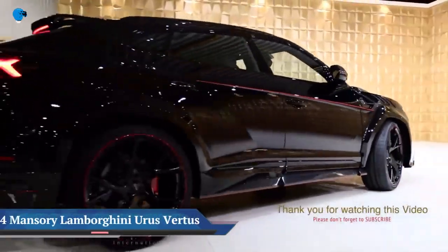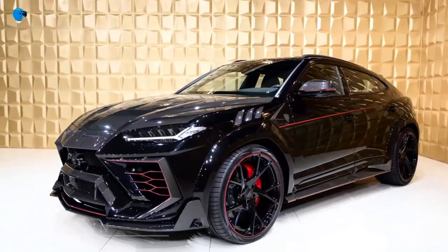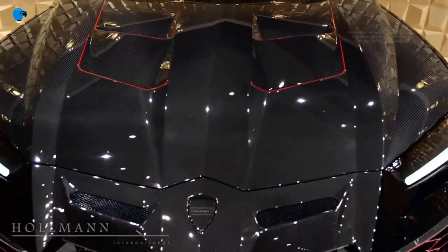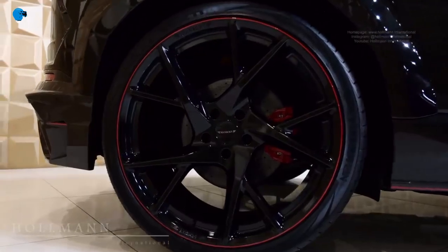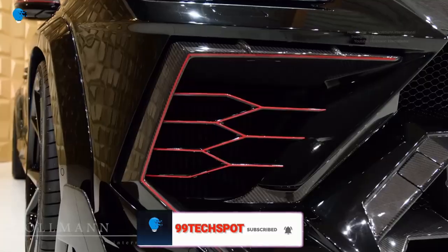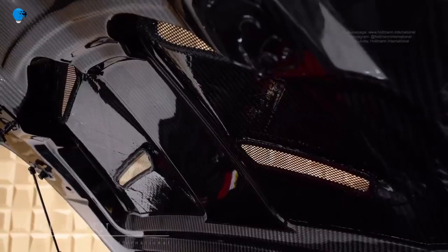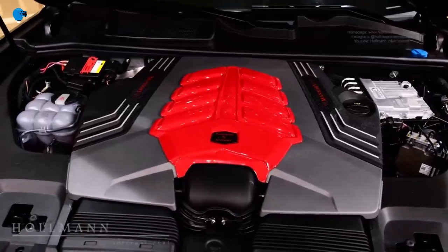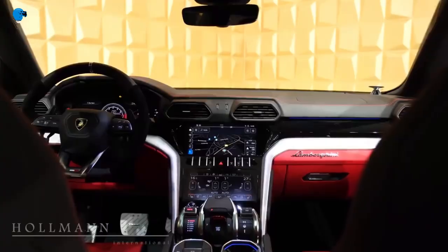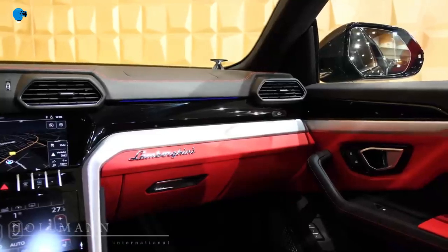The 2021 Lamborghini Urus Mansuri is powered by a 4.0-liter twin-turbo V8 that makes a stout 754 horsepower, burbles deeply when idling, and absolutely howls under full throttle. Permanent all-wheel drive and an 8-speed automatic transmission conspire with all that power to enable fantastic acceleration. The Urus went from 0 to 60 mph in 3.2 seconds and tore up the quarter-mile in 11.4 seconds at 121 mph. The 2022 Urus feels athletic from behind the wheel with quick steering and stable high-speed cornering, making it an incredibly entertaining and versatile machine.